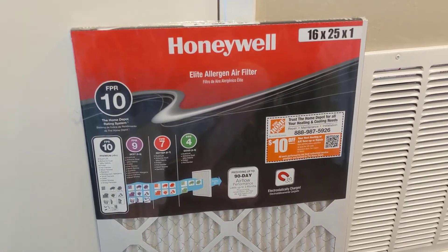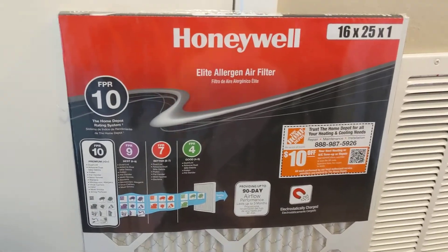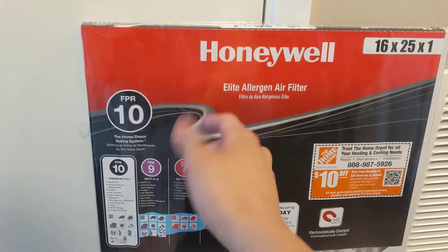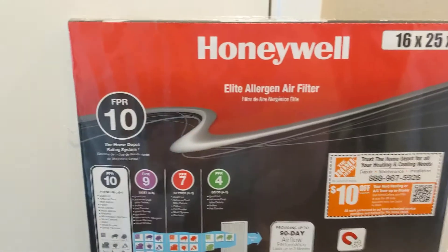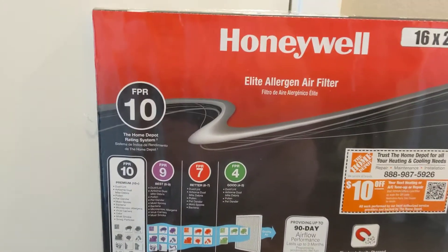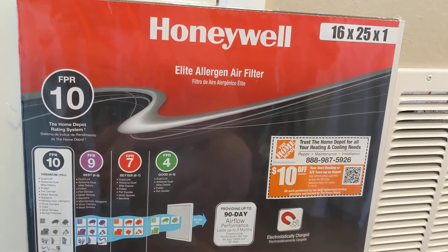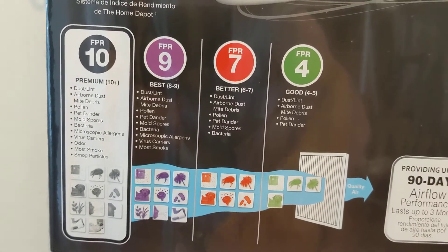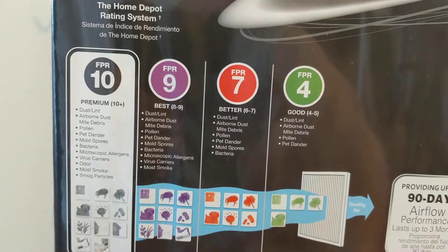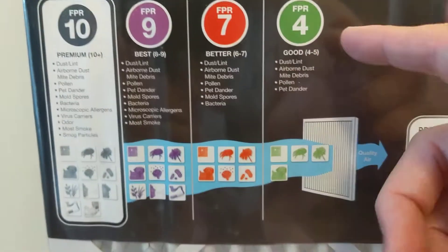One of the first things I did was go to Home Depot — you can find these at Lowe's or any hardware store — and I tried to find the highest rating I could on these filters. This one happens to be Honeywell. Some of my friends say the ones at Lowe's — I think Filtrete is the other brand — have a MERV rating, so you just have to compare the chart of what they filter. I believe MERV 13 is the same as FPR 10.